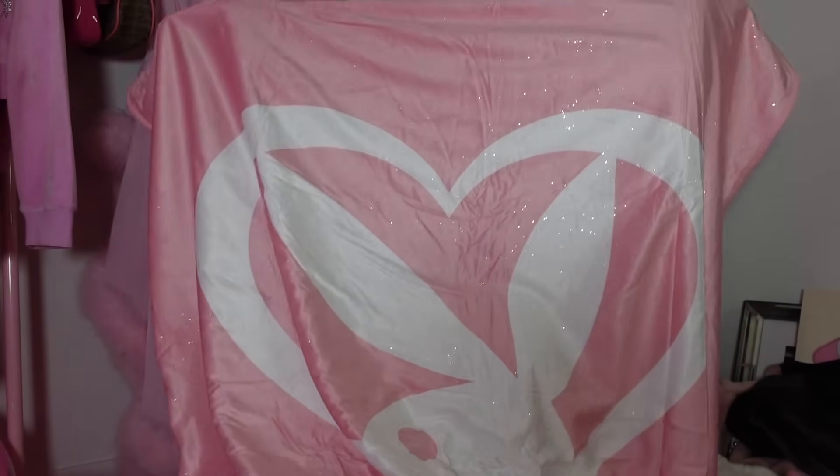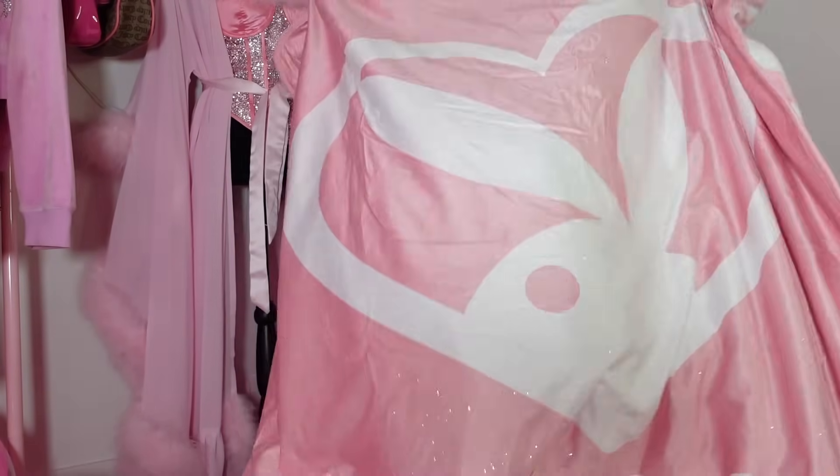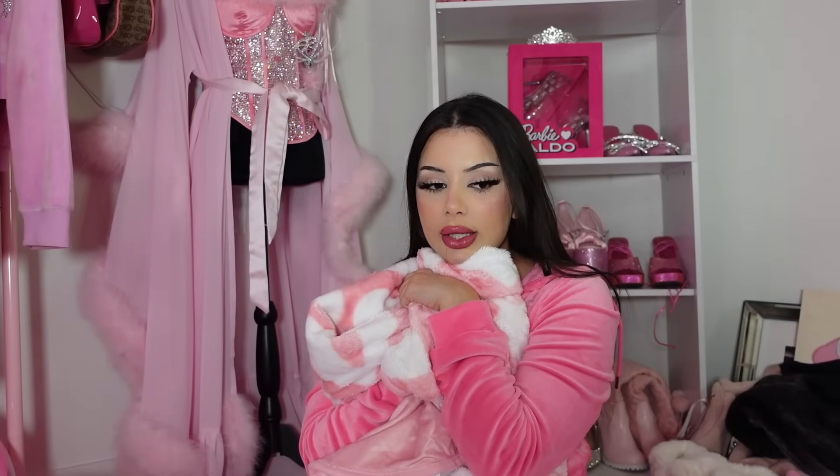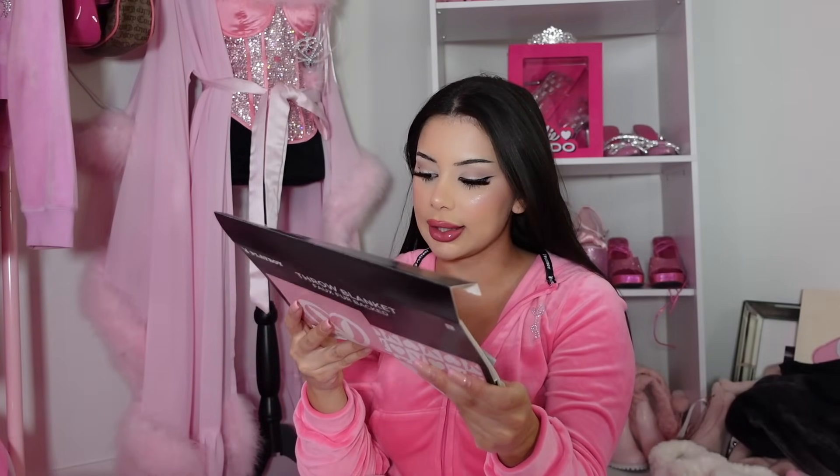I don't know if the camera is going to be able to pick this up, but this blanket is the prettiest shade of pink and it's sparkly — do you see it? Look at it! The back is beautiful too, and it's so soft. This is going to go on my couch and look absolutely perfect. It was $44. I also got this super cute Playboy bunny tumbler from Spencer's — the shade of pink is stunning. It was $20.